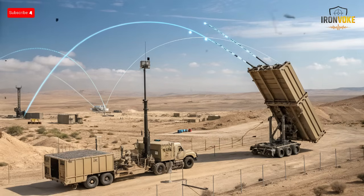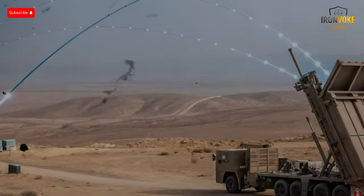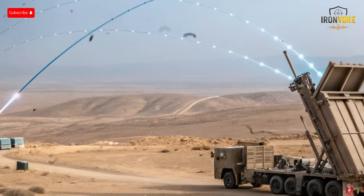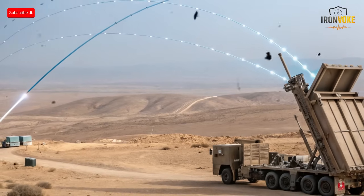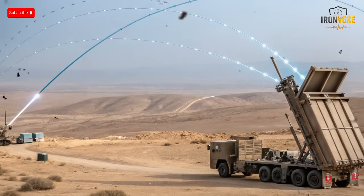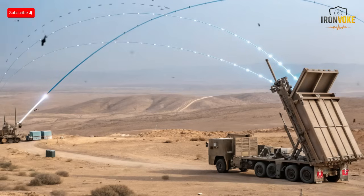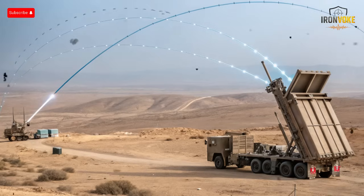A laser beam moving at the speed of light silently strikes incoming rockets, mortars, and drones, burning them out of the sky within seconds. It promises a future where defense is faster, cheaper, and almost endless as long as there's electricity. We'll break down how the Iron Beam works, how it compares to the Iron Dome, and what it means for future warfare — from cost to capability and science to strategy.